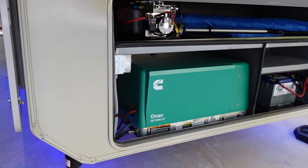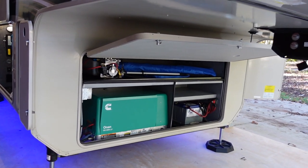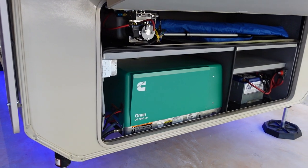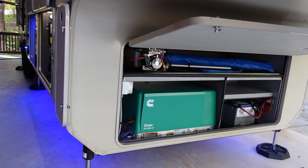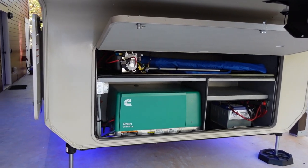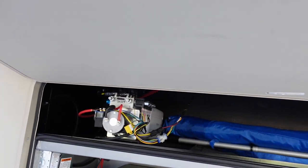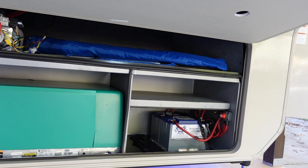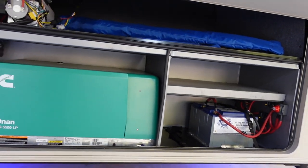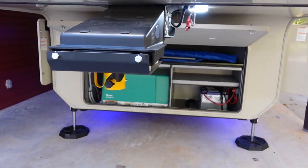One question I had about the Cummins generator is what it's like living with a built-in generator — you don't see them a lot on fifth wheels unless it's a toy hauler. Questions like: what can you run off a 5,500-watt generator, how noisy is it, and how is the fuel or propane consumption? You'll also notice how nicely Jayco compartmentalized everything up here — hydraulic pump on the top shelf, plenty of storage, a nice enclosed battery bank, and even a little shelf up top.